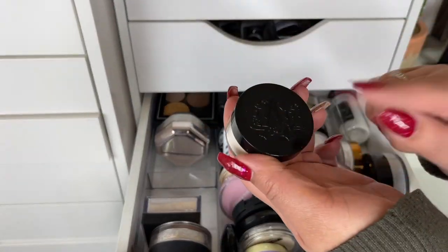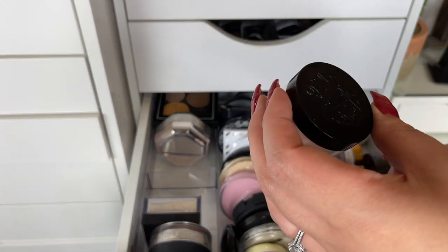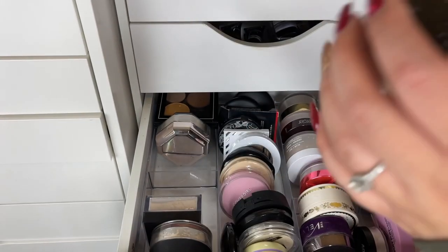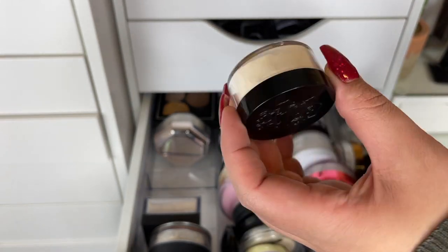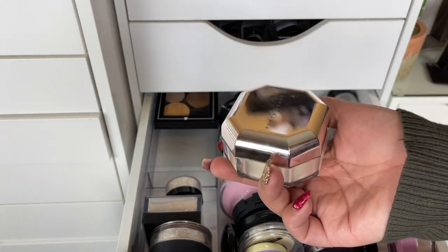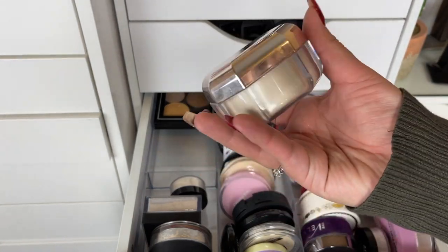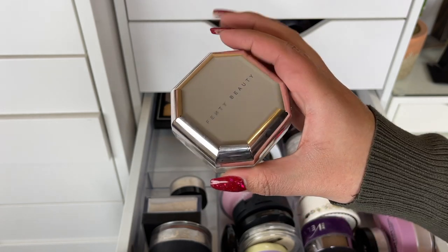I had a full size of the Kat Von D Setting Powder in Translucent but I just kept the small one — I wasn't in love with it, though my friend Jasmine really loves it. I'm going to keep the little one and I don't think I'm going to declutter much from in here. The Fenty Beauty Pro Filter Instant Retouch Setting Powder in Butter is actually really nice — I was enjoying that powder.